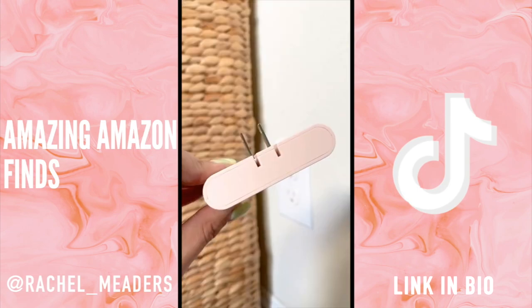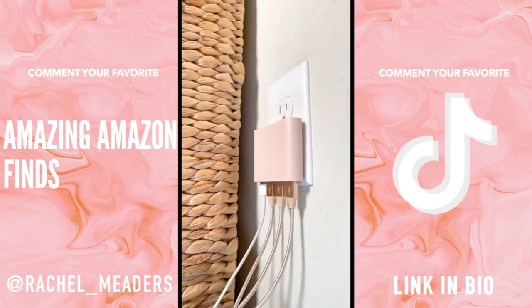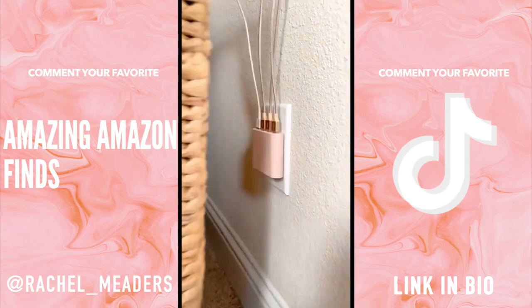Next we have a flat foldable USB wall charger that fits perfectly behind the narrowest of spaces like beds, tables, couches, and nightstands. It's also super convenient to travel with and has four USB ports.